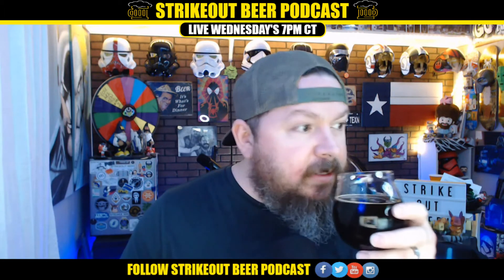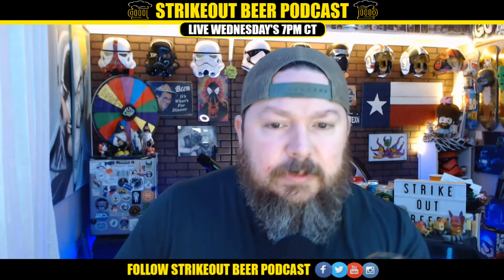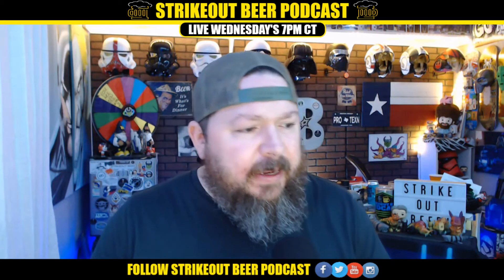Smells delicious. Let's get into this. Definitely, you can taste the chocolate — the chocolate, that is. All right, let's see what else here. Aromatic coffee.